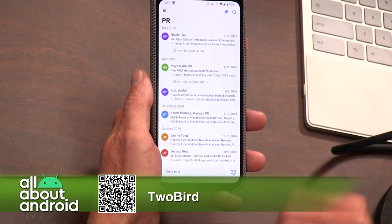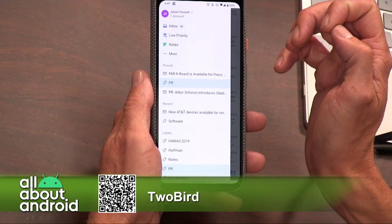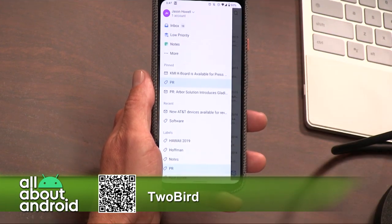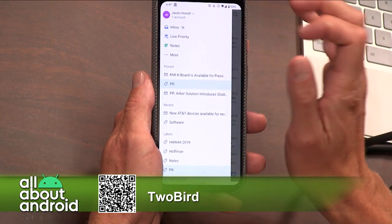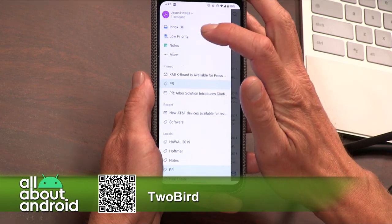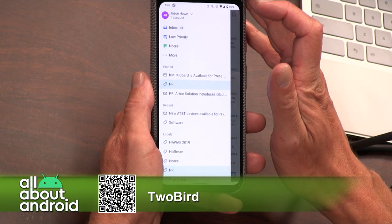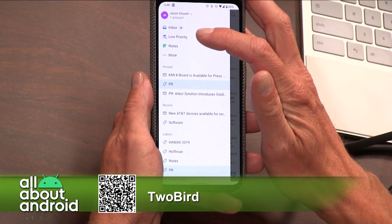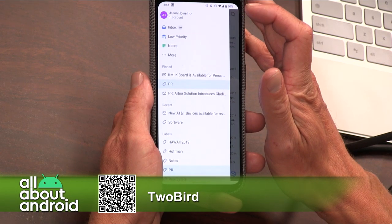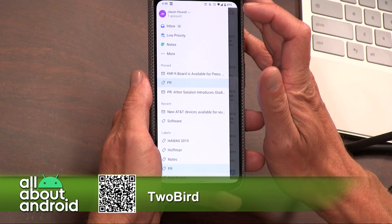If you go back into the overflow menu, you'll see the way that things are organized. We have inbox and then we have low priority. What I do is I go into low priority at the end of the day, and that's where I see all my newsletters — my daily digest from the SF Chronicle, orders that have shipped, that sort of thing. So I'm not getting bogged down with that throughout the day.